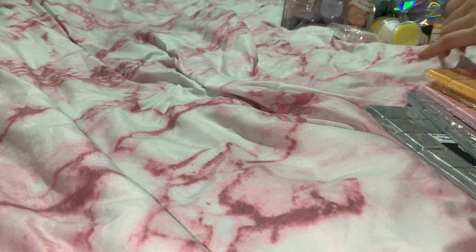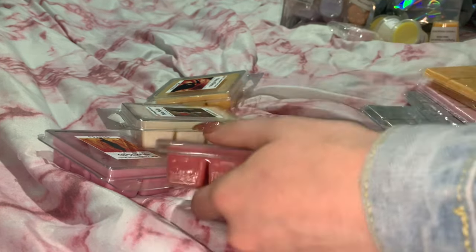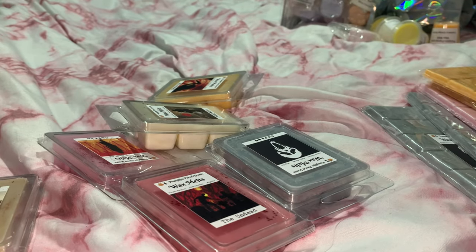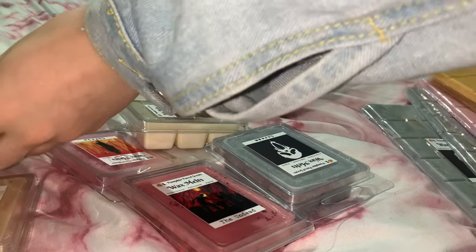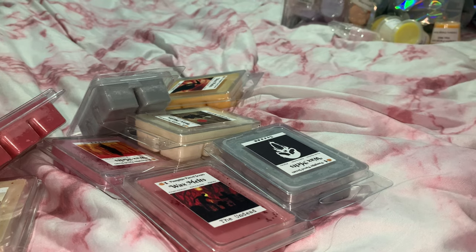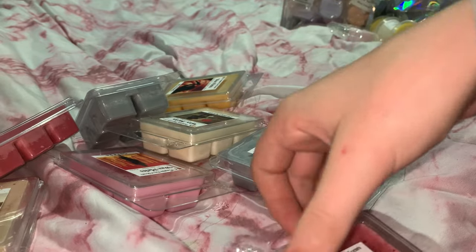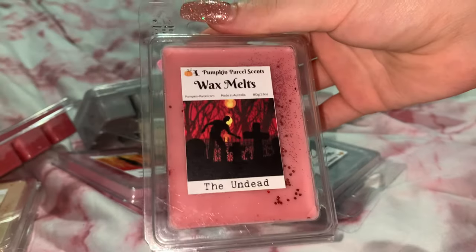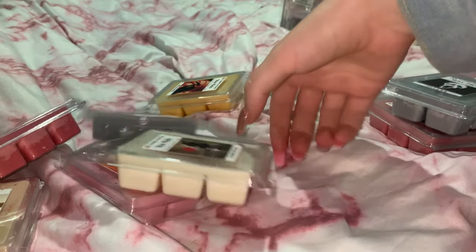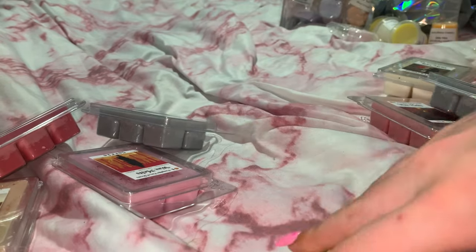Next I got some clamshells, and we do have some repeats from the horror movie characters. I'm so new to wax melts that I didn't know whether I'd prefer clamshells or snap bars, so I doubled up. The clamshells I ordered personally: I got The Undead, Scream, and Pennywise in clamshells — Pennywise smells so good, I'm glad I got a clamshell in that one too.